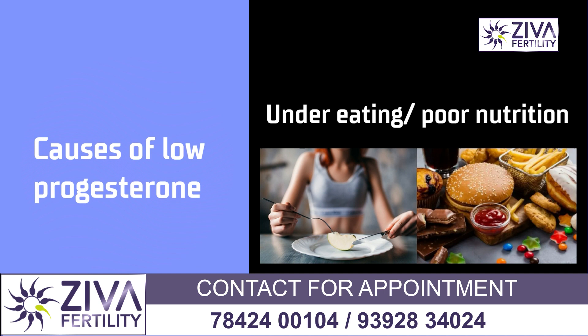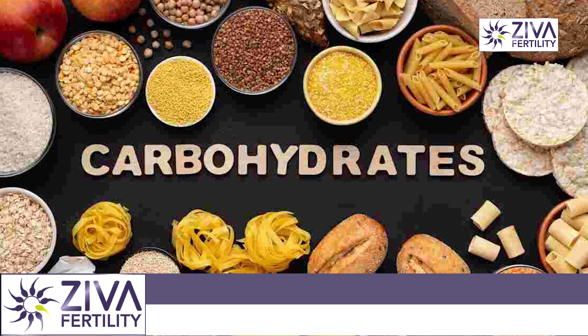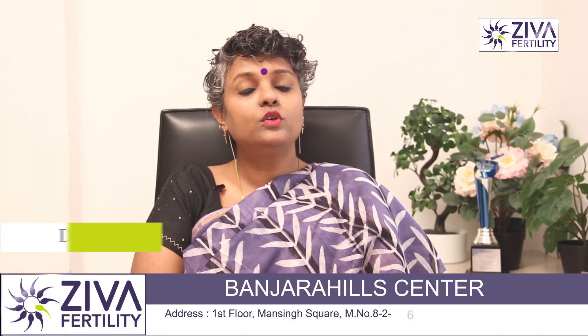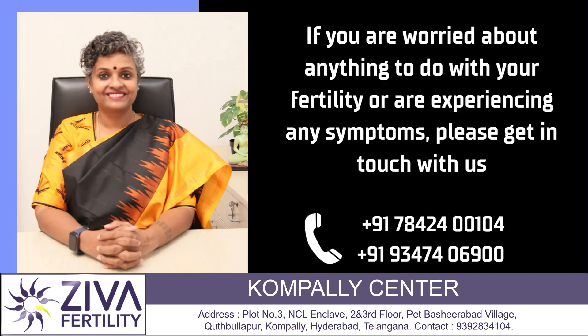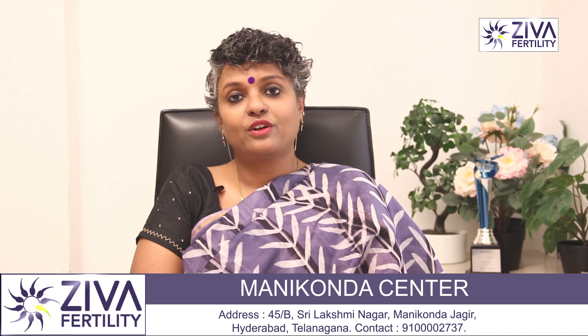If you are not balancing your diet with all kinds of proteins, carbohydrates, multivitamins, minerals, this could also lead to low progesterone. If you want to understand more about this, if you are suffering from luteal phase defect or a thin endometrial lining and are not falling pregnant, please feel free to contact us.